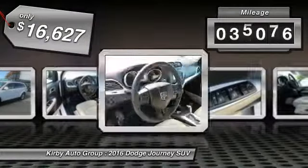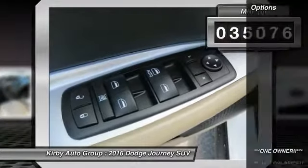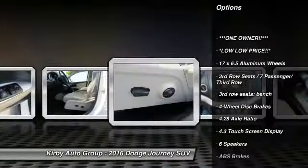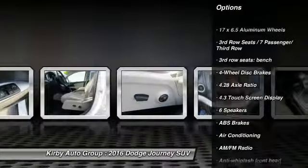This vehicle has less than 40,000 miles. Great options include traction control, dual airbags, air conditioning, power steering, and four-wheel disc brakes.